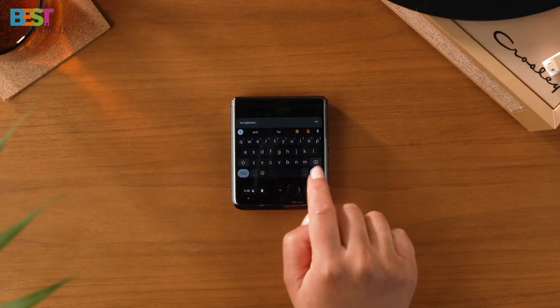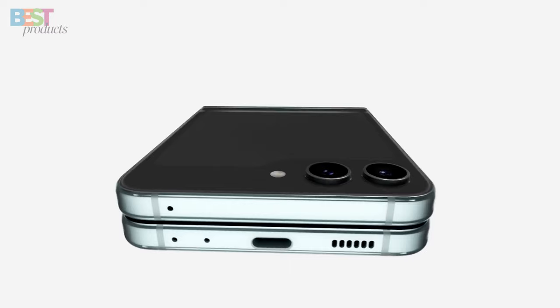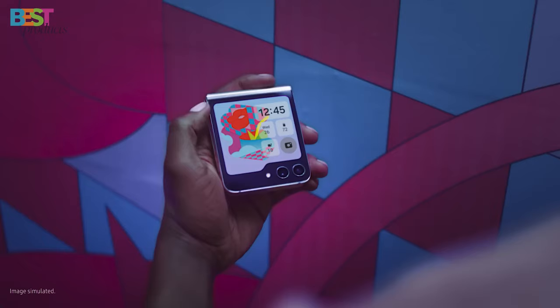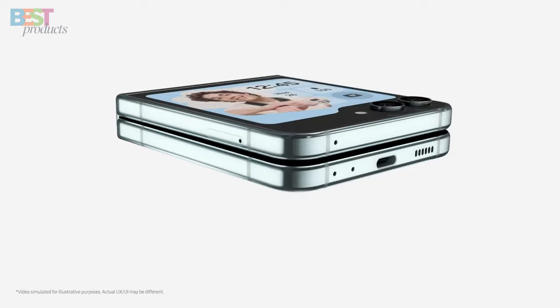Number 4. Samsung Galaxy Z Flip 5 — a compact and innovative foldable phone that's turning heads. The design is sleek, and the 3.4-inch flex window cover screen supports widgets, customization, and an enhanced selfie experience. With various color options like mint, graphite, cream, lavender, and more, you can pick a style that suits you.